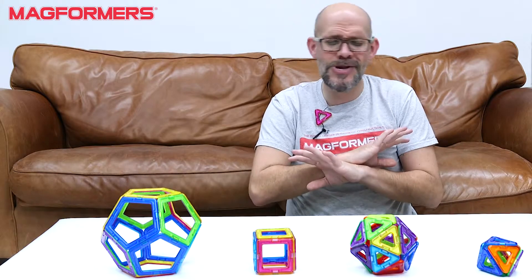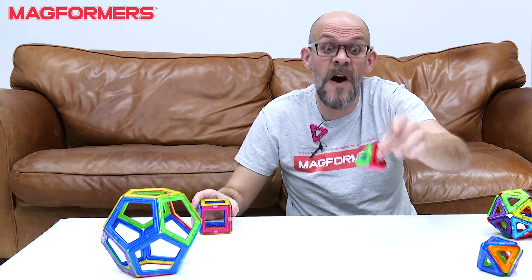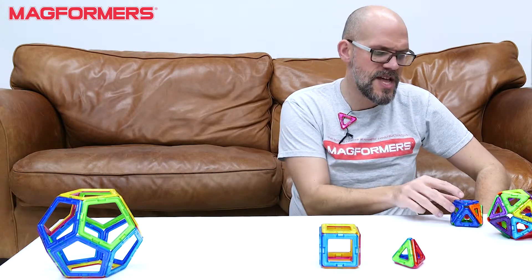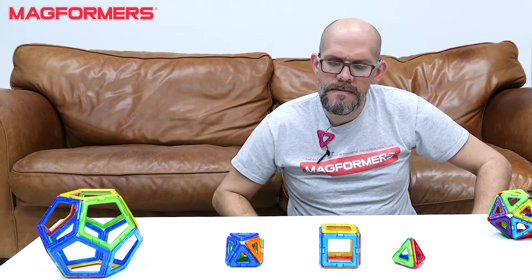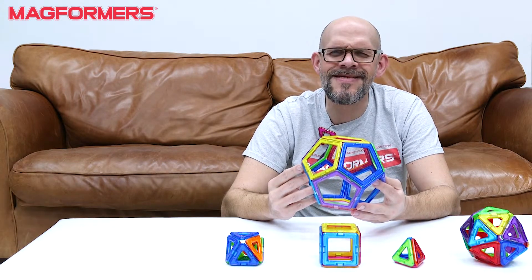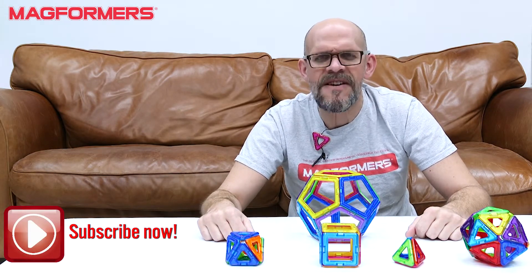I'm not the only one who thinks these shapes are amazing. The ancient Greeks thought these were the coolest things on the planet, which is why they associated each shape with an element. The tetrahedron was fire, the cube — or hexahedron — was earth, the octahedron was air, and the icosahedron was water. The dodecahedron was seen as the fifth element, the ether or spirit. These are the five Platonic solids — some of the most beautiful and perfect shapes you are ever likely to come across.